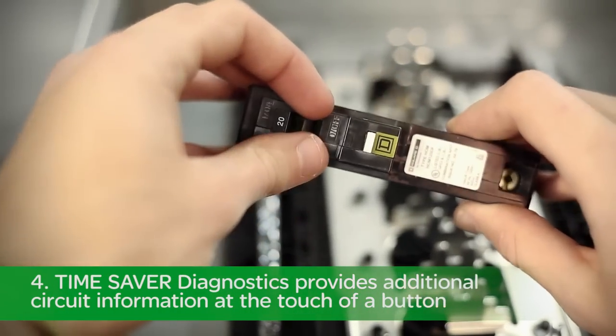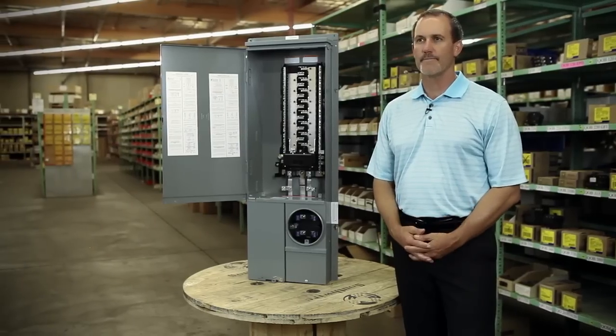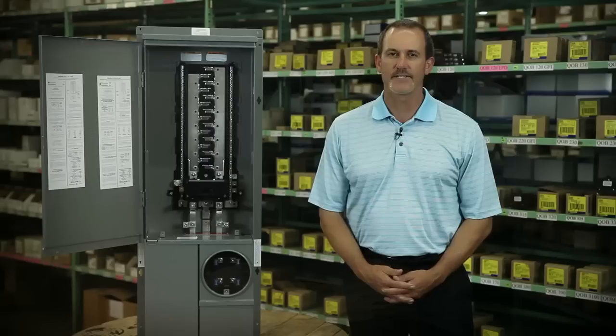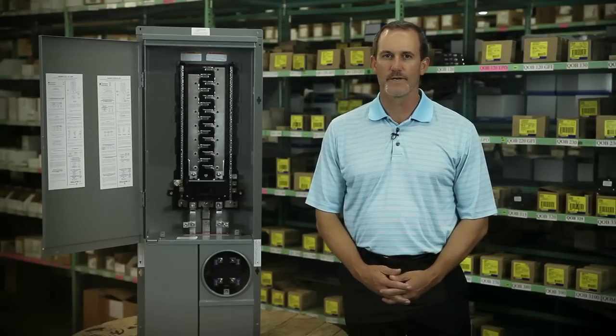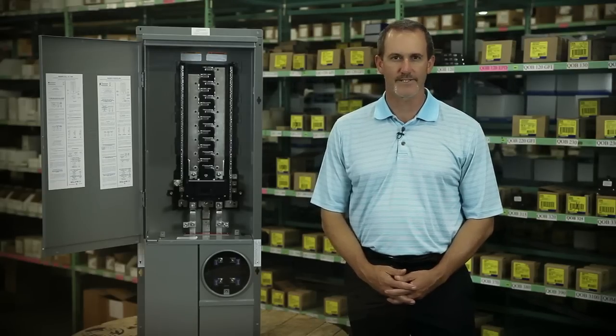Four, Time Saver Diagnostics provides circuit information at the touch of a button. Add it all up and the Homeline solar-ready plug-on neutral CSED is not only simple, safe, and flexible, but it saves you time, labor, and cost on every installation.